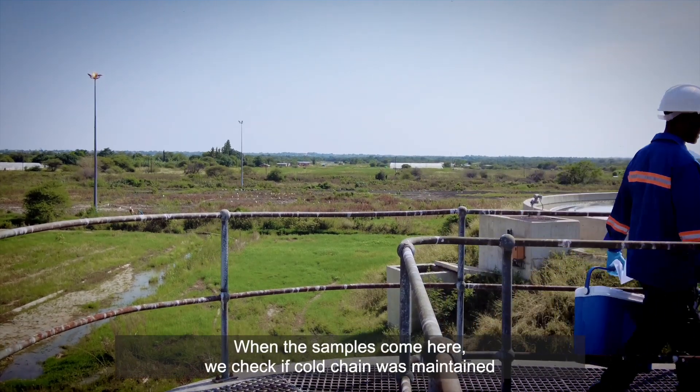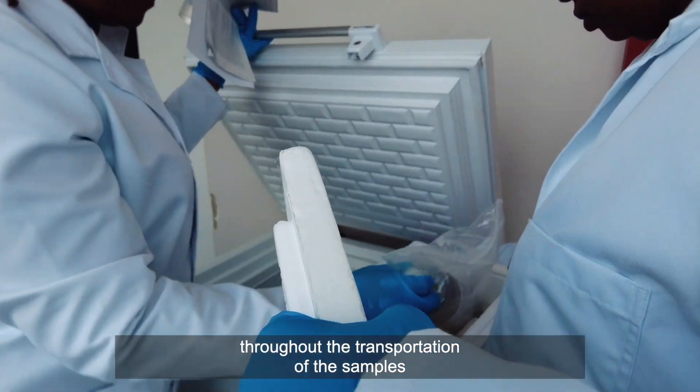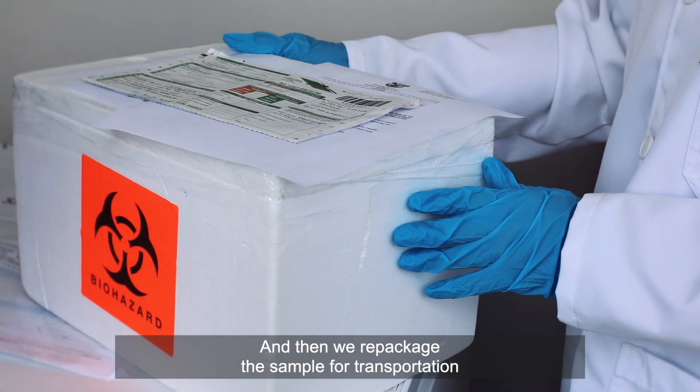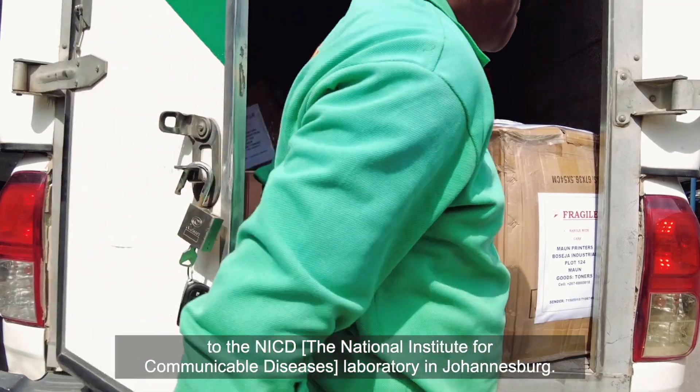When the samples come here, we check if the cold chain was maintained throughout the transportation of the samples, so that we maintain the integrity of the virus that we are testing for. Then we repackage the sample for transportation to the NIC lab in Johannesburg.